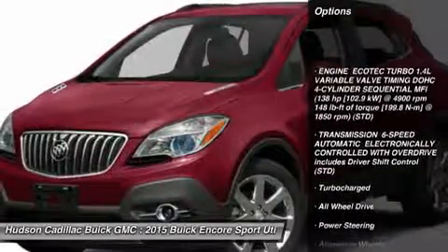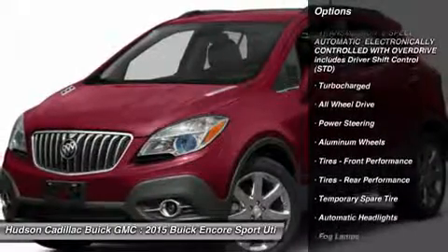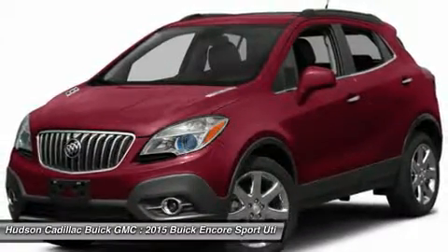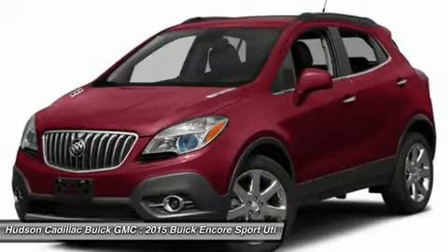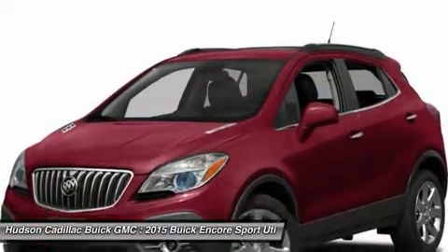Remote engine start, keyless entry, all-wheel drive, steering wheel audio controls, anti-lock braking system, traction control, leather-wrapped steering wheel, Bluetooth, power steering, adjustable steering wheel.